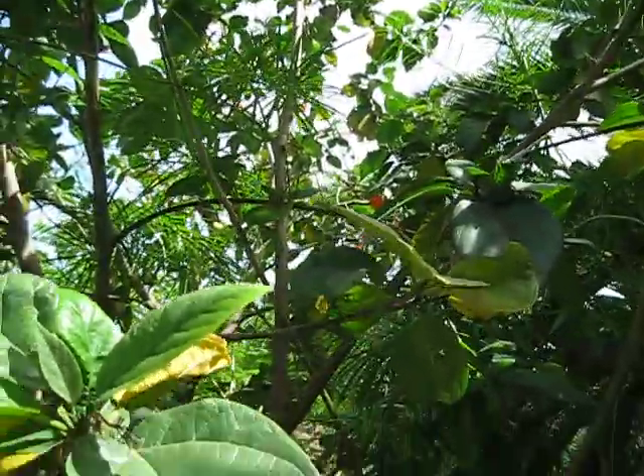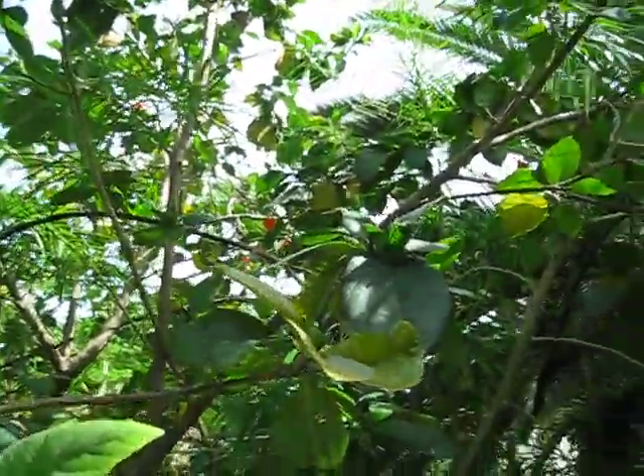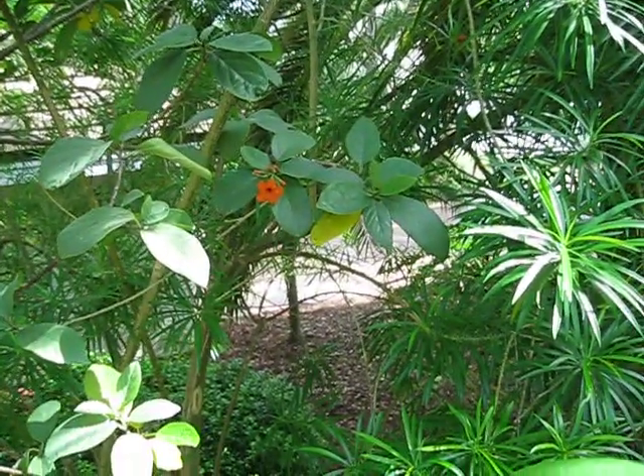It's kind of on the margin here as far as cold tolerance. I've witnessed this tree get frozen back — not severely, but pretty heavily during some of the colder winters we've had recently. And I imagine if we should ever go below 25°F, this thing will be toast.